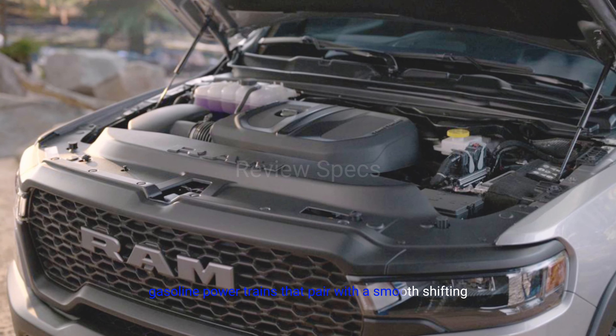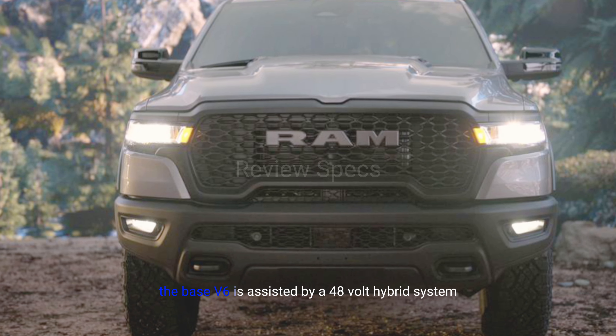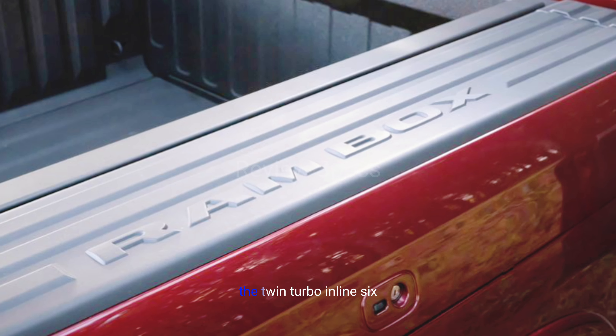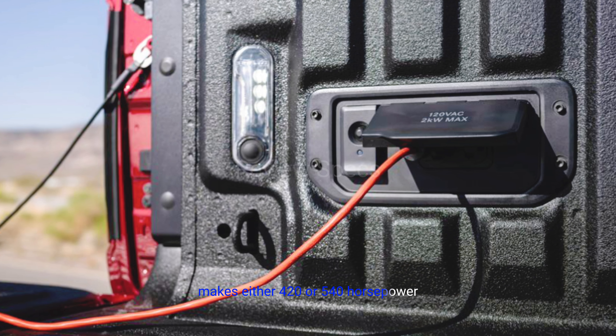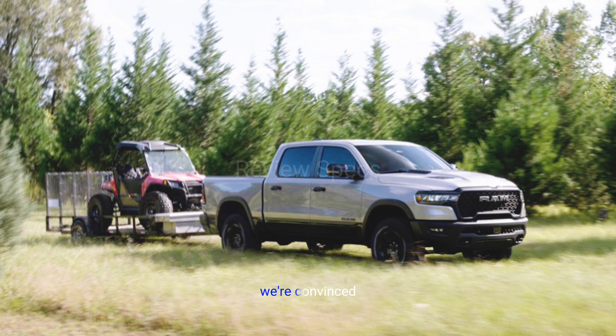2025 Ram 1500. Ram has fancied up the 2025 1500 with a new top-end Tungsten trim that features quilted leather upholstery, 24-way adjustable seats with massage, and a suede headliner. Sounds really nice, right? Well, it's nearly $90,000, so it ought to be.